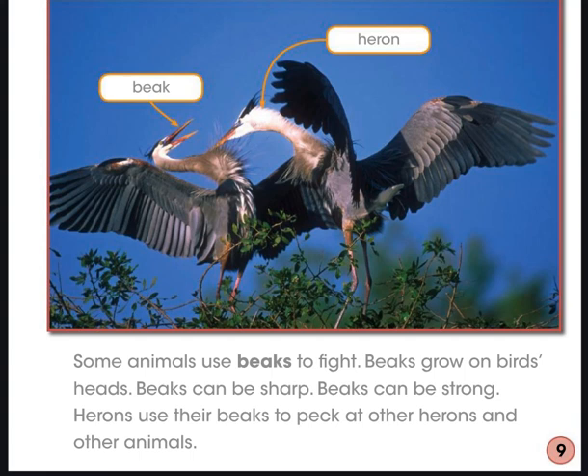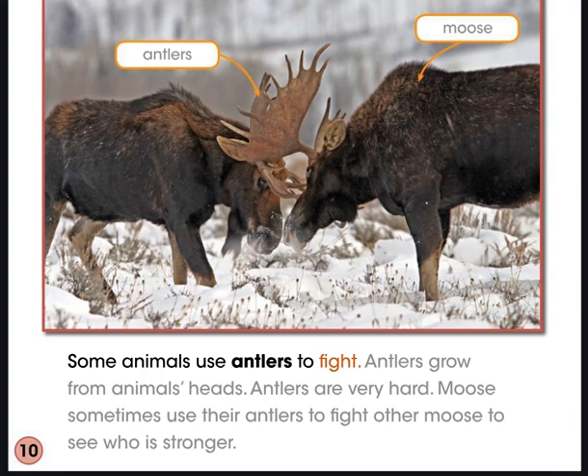Looking back at what we just read about horns and birds — antelope use their horns to fight, and birds use their beaks. Turn and tell someone how they use these structures to fight. They use those horns and beaks to help them fight, and that's one way they can survive. Some animals use antlers to fight — antlers grow from animals' heads and are very hard. Moose sometimes use their antlers to fight other moose to see who is stronger.